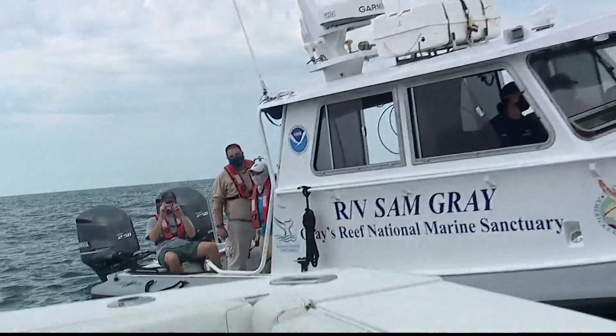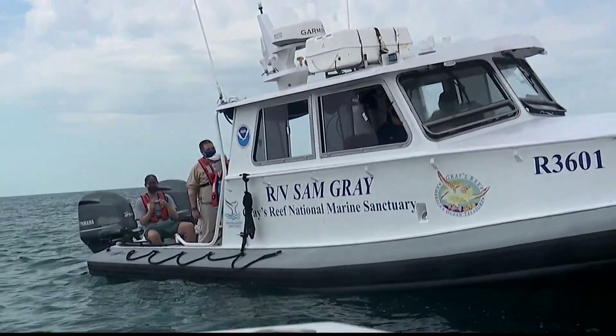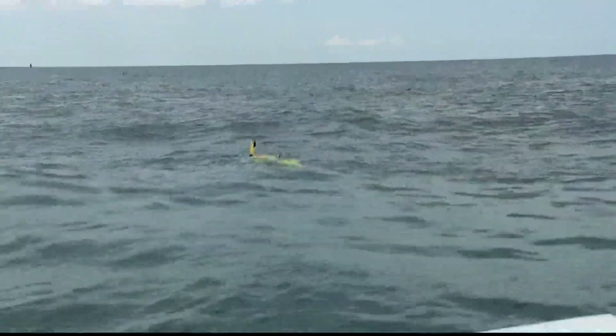The hope is that in the future, this work off Georgia's coast will give coastal communities like Savannah a better idea of how to best protect its residents.